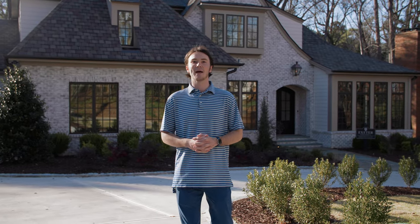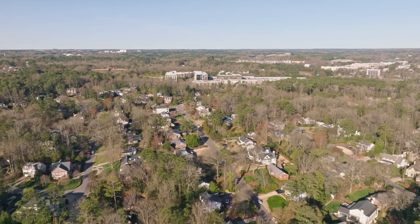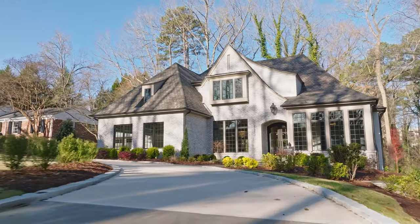How's it going everybody? Dana Kelly here with the Jim Allen Group, Coldwell Banker HPW. Today I'm out in Raleigh, North Carolina in Country Club Hills at 3513 Alamance Drive, built by Exeter Building Company.